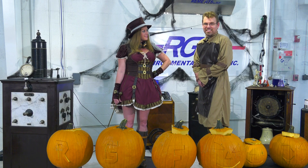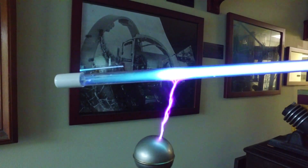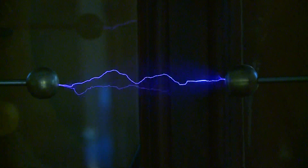Today we're going to be blowing up pumpkins using 1920s Tesla coils, and these coils were made famous in the 1920s by Kenneth Strickpadden, the man who did all the effects for Frankenstein and over a hundred other films.